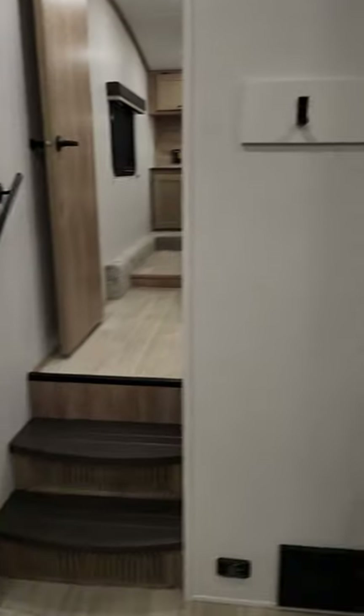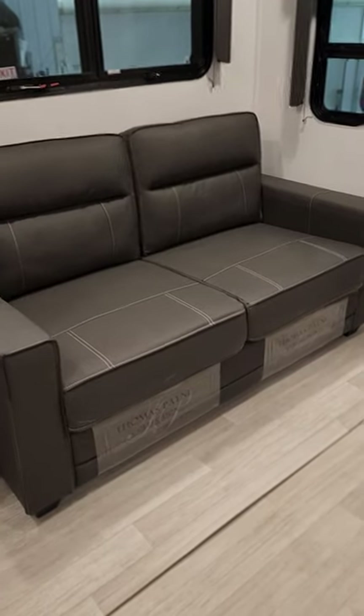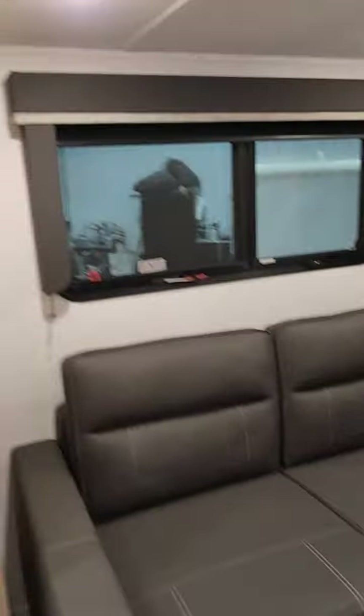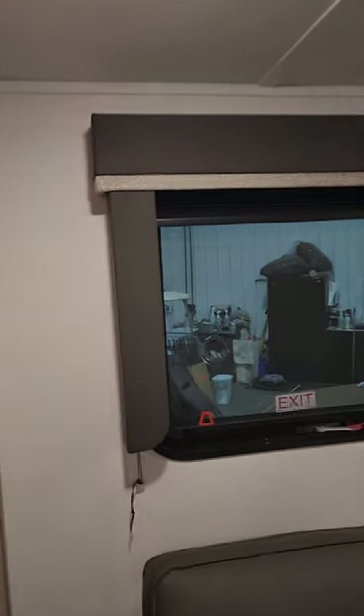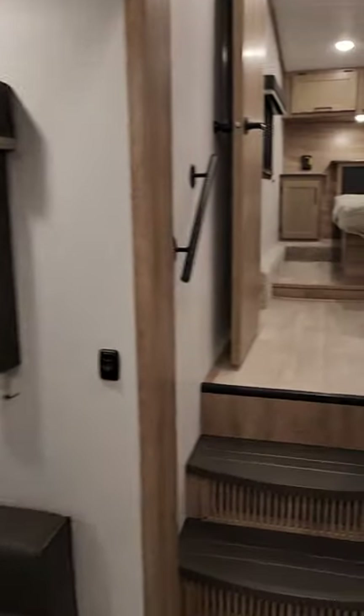Coat hooks to hang your coat right inside. Right beside your fridge, there's a tri-fold couch that folds out to give you an extra place to sleep — this unit sleeps six. You have nice valances with side panels to help stop light from coming around the sides.